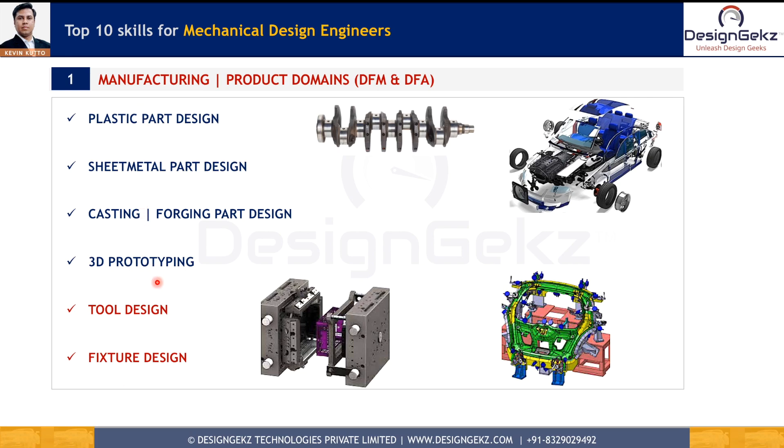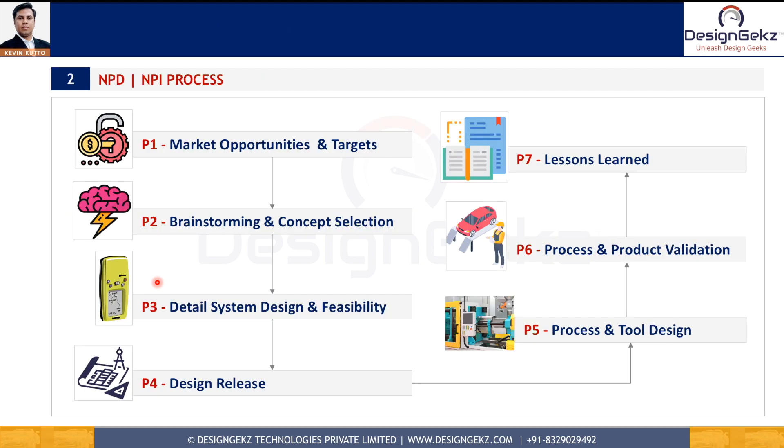It's critical to understand that tool and fixture design domains have nothing to do with plastic and sheet metal manufacturing domains. Product design knowledge — such as car interiors, exteriors, dashboards, seating systems, instrument panels, door trims, center consoles, or lighting systems — can be complementary to your manufacturing domain knowledge based on your area of interest. In the initial phases of your career, do not bind yourself to specific product domains. If you learn plastic and sheet metal, you can work in any industry where that knowledge is needed.